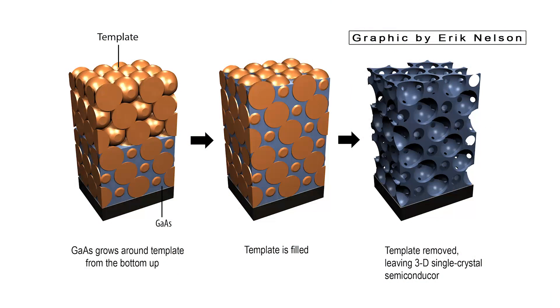Epitaxy, a bottom-up growth method commonly used to create flat two-dimensional films, has been applied to an intricate 3D structure for the first time. A single crystal semiconductor of gallium arsenide was grown through a complex template of tiny spheres packed together, enabling new optical properties in the photonic crystal while maintaining its very attractive electrical ones. Previous attempts at making 3D photonic crystals, mostly through top-down fabrication methods, produced defect-riddled devices that could direct light but could not turn electricity to light or vice versa.